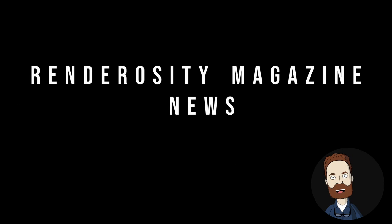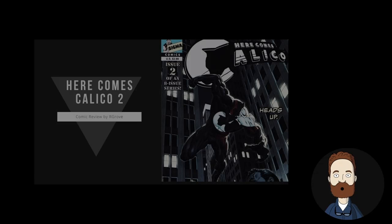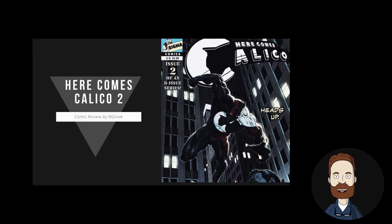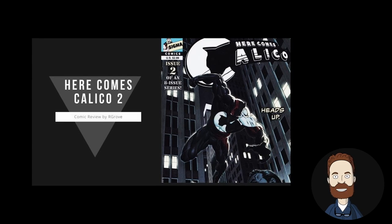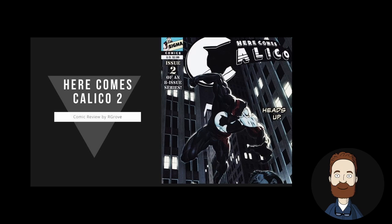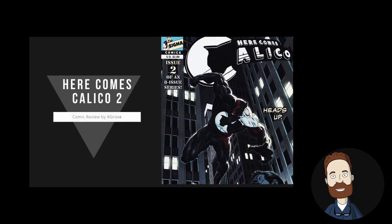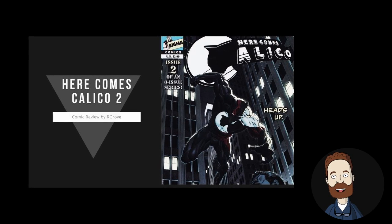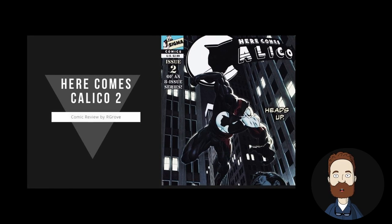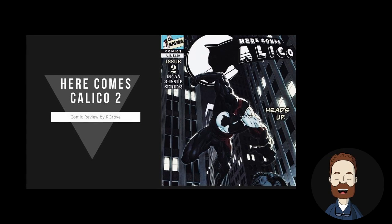And in Renderocity Magazine news: comics review — Here Comes Calico, Issue 2. Our Grove reviews the second issue of a hard-hitting comic that tells the story of an animal rights vigilante. It's a more nuanced story than you might expect and it will divide readers on the moral issue of vigilantism. Sigma Comics publishes this hard-hitting comic, which we heartily recommend.